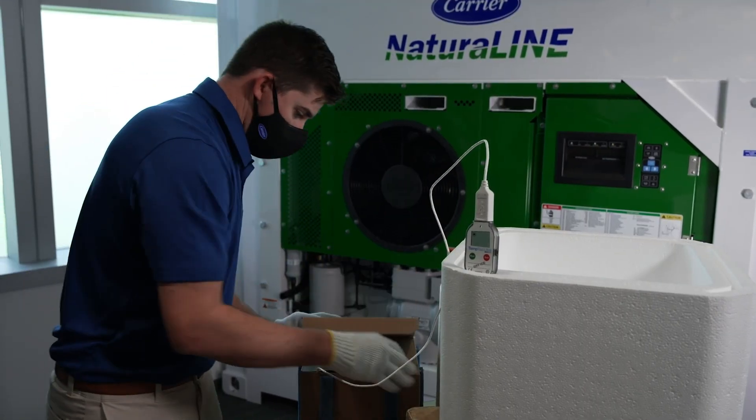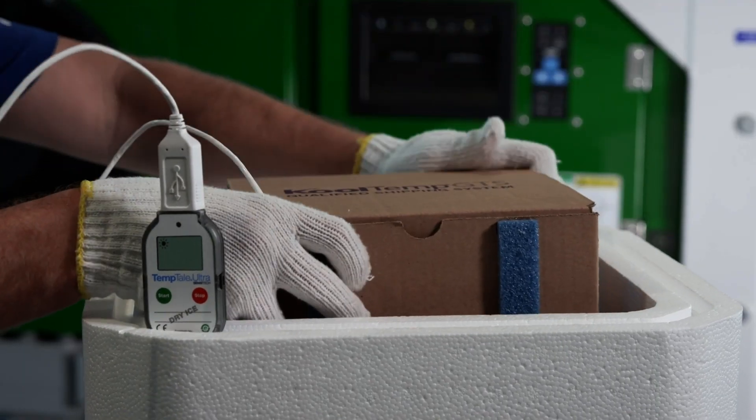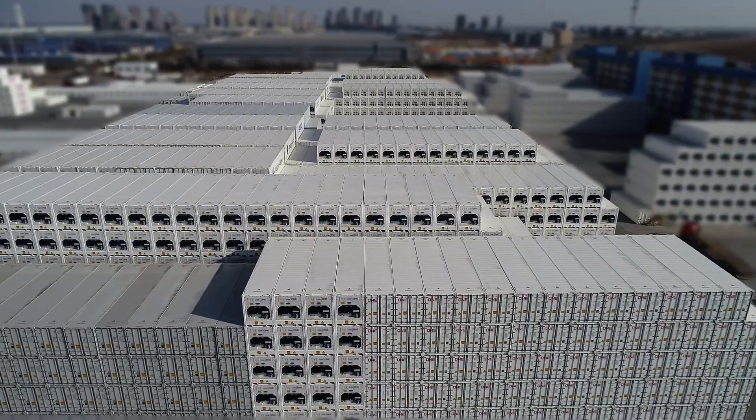Additionally, Carrier's advanced Sensatec monitoring solutions are embedded in shipments and move with vaccines from production at the lab to their final distribution site. These monitors measure the condition of shipments throughout the cold chain.